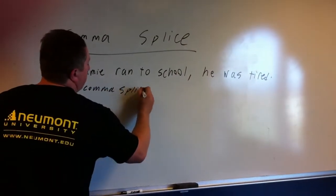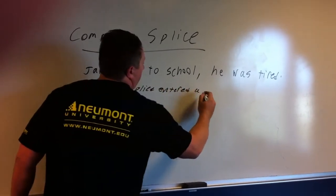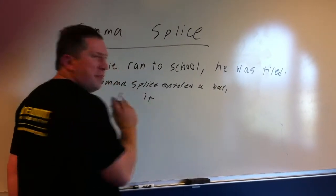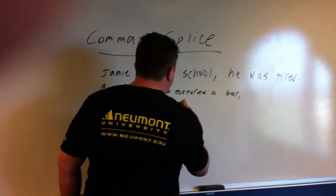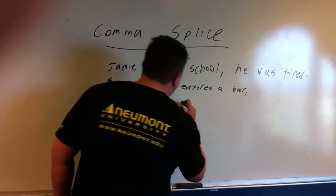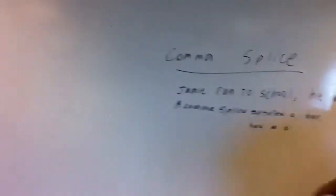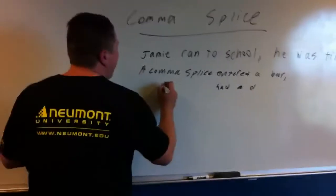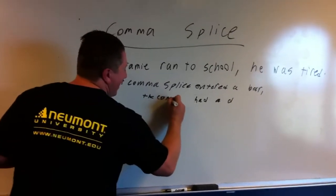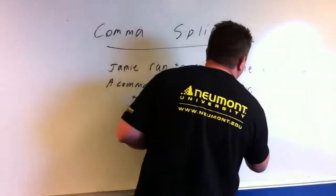...splice entered a bar — comma — the comma splice had a drink. I shouldn't say 'the comma splice' using a pronoun — I mean, oh no! — The comma splice had a drink. Okay.